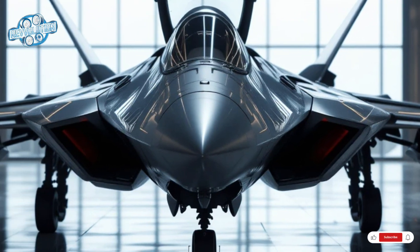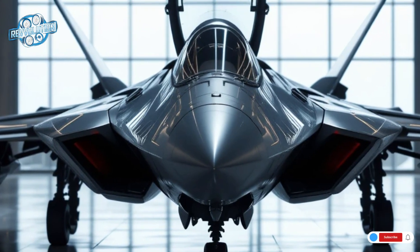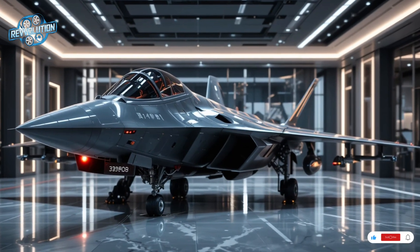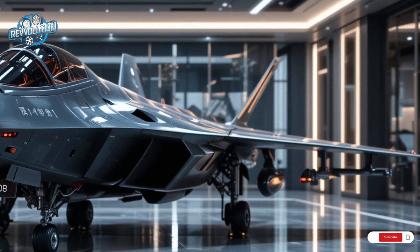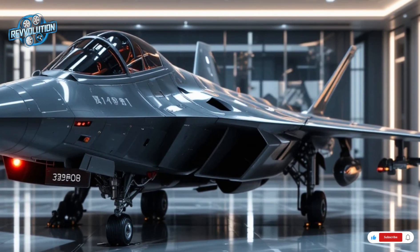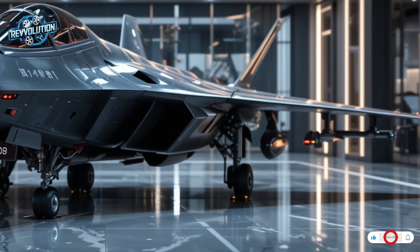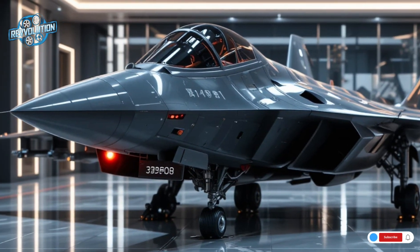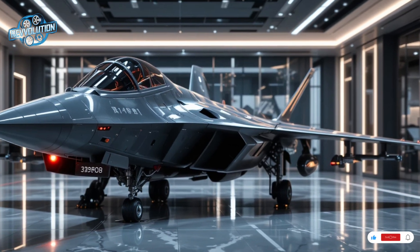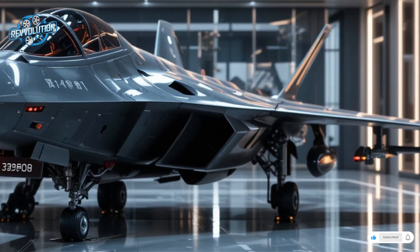The 2026 version also brings full network-centric capabilities. The J-20 can share real-time data with other fighters, drones, and command centers, allowing for coordinated strikes and seamless battlefield awareness. China has invested heavily in radar-absorbent materials and stealth coatings, and the latest J-20 reflects this progress. New intake designs and composite structures reduce radar and infrared signatures even further. With advanced avionics and stealth technology, the J-20 is now viewed as a true peer to the F-22 and F-35 in many areas.